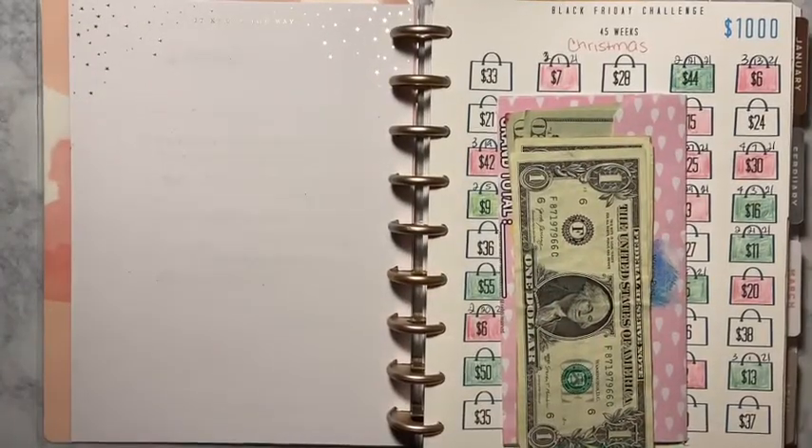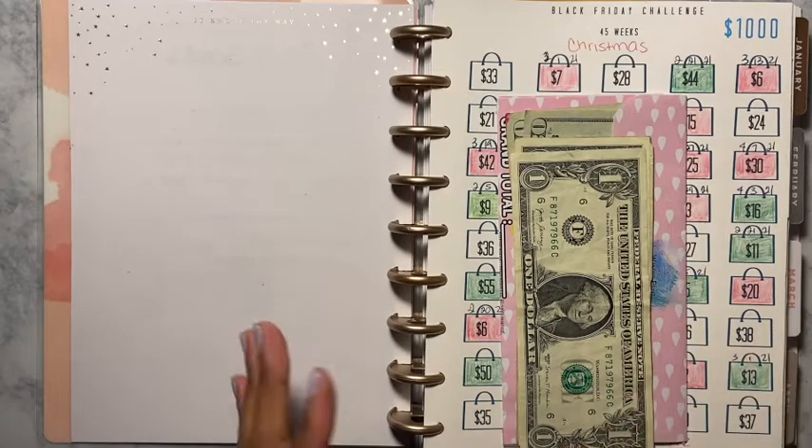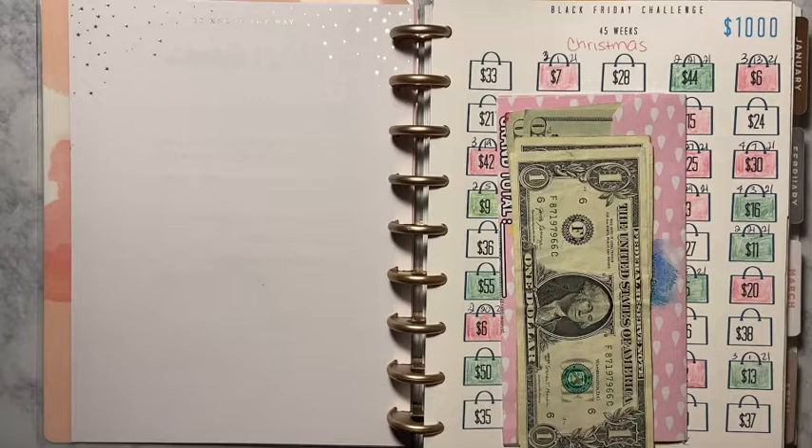Hey guys, welcome back to another video! My content is about budgeting — I do challenges, couponing, and I show some of my Uber Eats videos. I hope you guys come back and watch these videos. If you do, don't forget to hit that like button, subscribe, and hit that bell notification so you won't miss another video of mine.